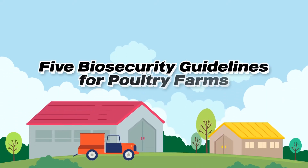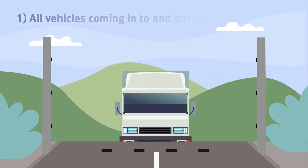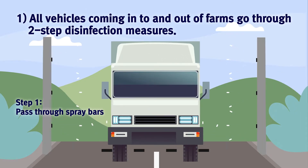5 Biosecurity Guidelines for Poultry Farms. All vehicles coming into and out of farms to go through step disinfection measures.